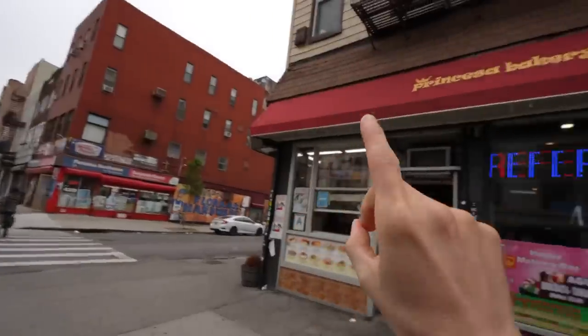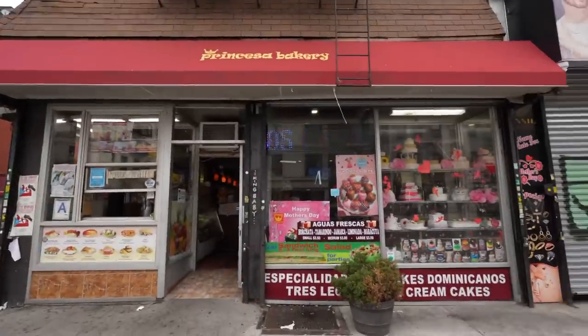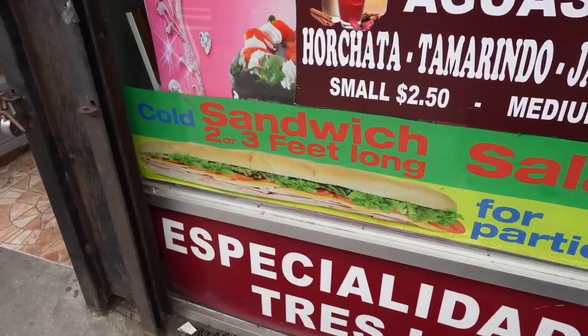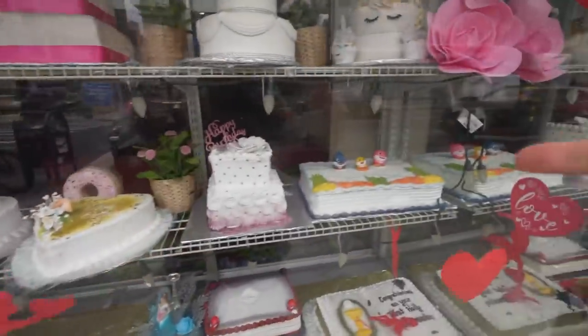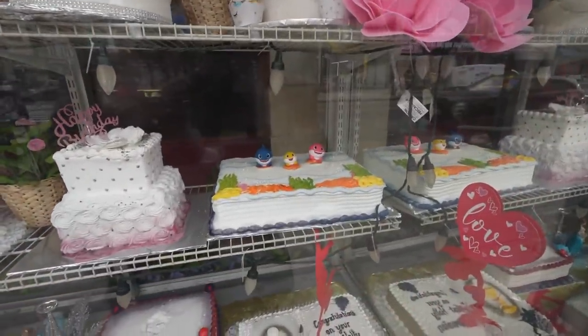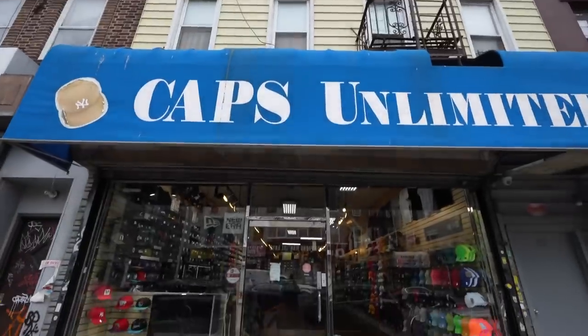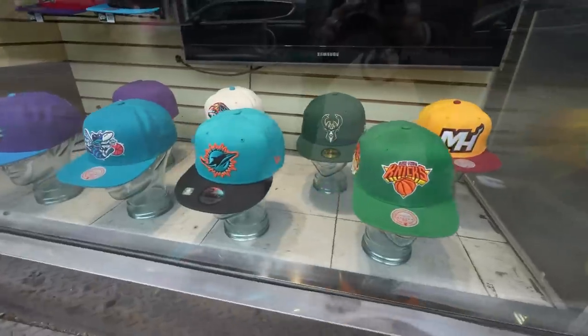First up we got the Princess Bakery — they got everything from burgers to a three-foot sandwich, and they have specialty cakes including that baby shark cake. Looks like they'll even make you one with Bob Marley on it.